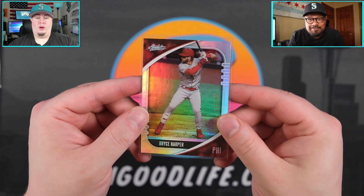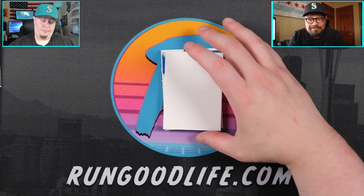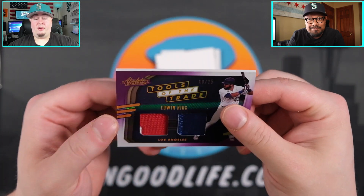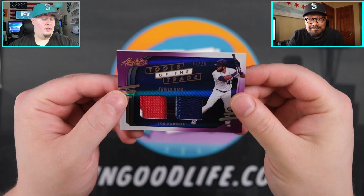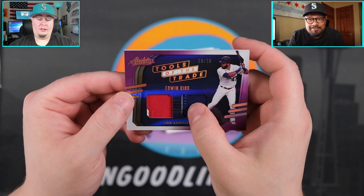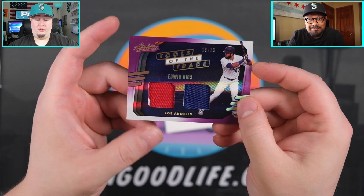I liked him a little bit more in Washington than in Philadelphia, but I love Bryce Harper. Getting into our memorabilia — it's going to be another Tools of the Trade numbered to 25, Edwin Rios. I like the Buster Posey a whole lot more, but we do have a little bit of stitching right there and you can call it a three-color because there's a little bit of white in there.